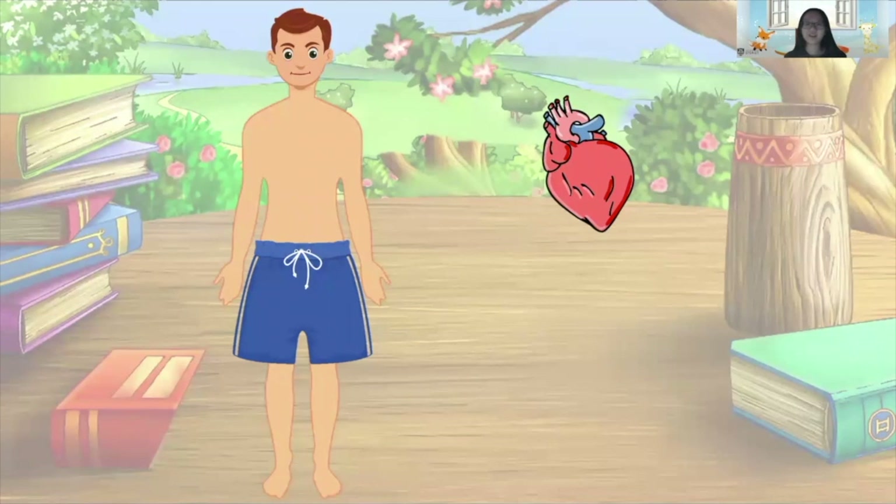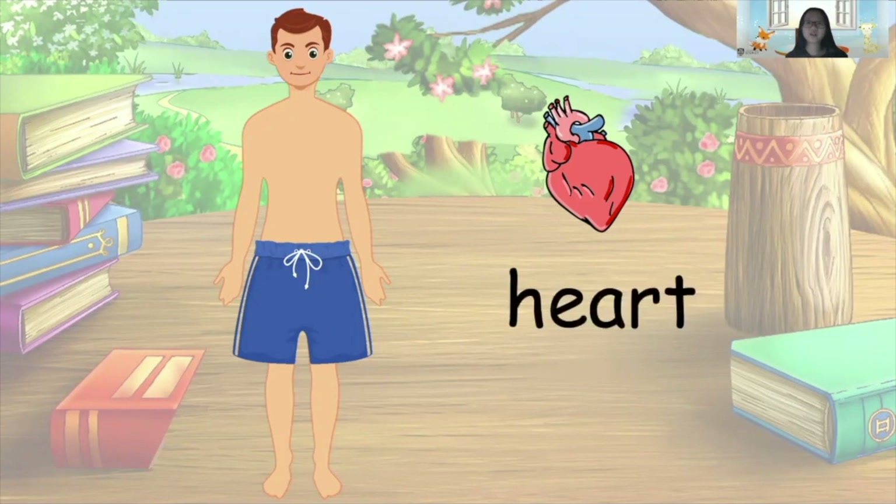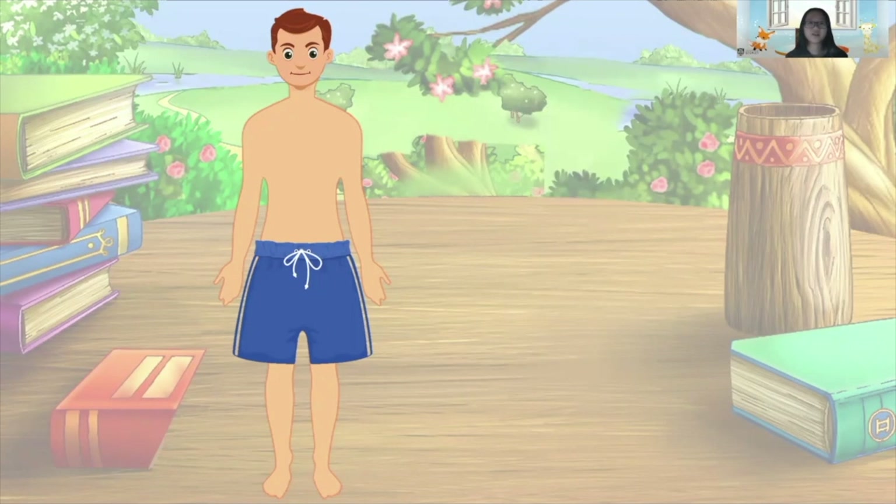Okay, ready? Here we go! Well done. Now let's try with the word 'heart'. Heart has one syllable and therefore one beat. Now everybody clap your hands to make one beat when I say the word 'heart'. Okay, ready? Here we go — heart! Excellent! Mike can get back his heart now, so his heart can pump enough blood to different parts of his body for oxygen and nutrient supply.